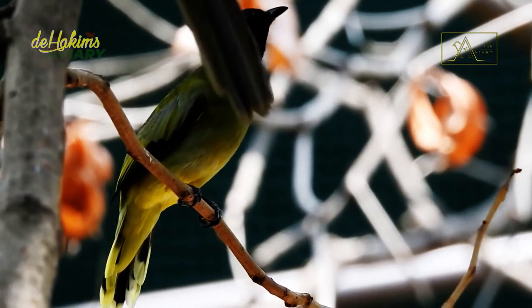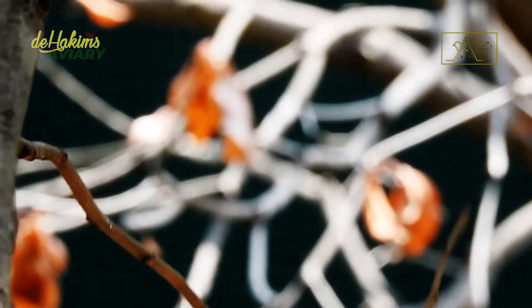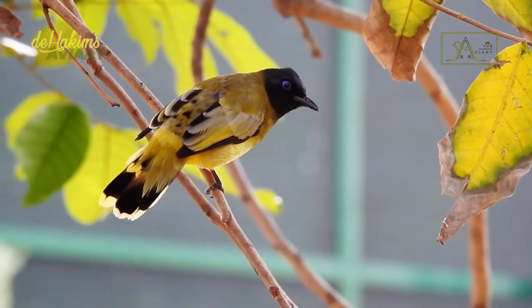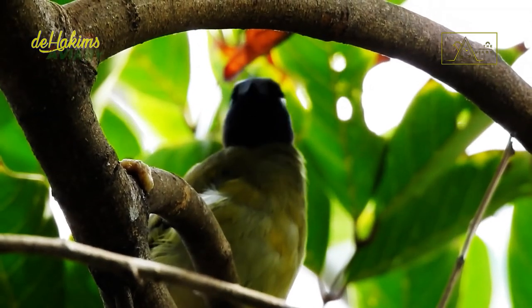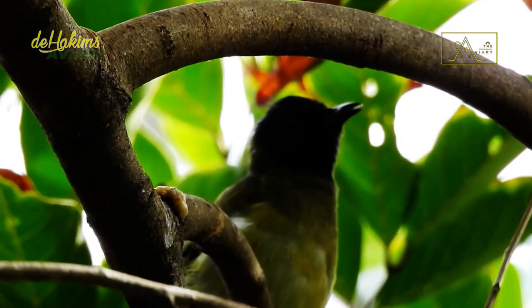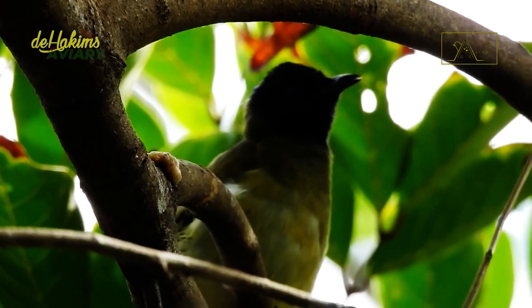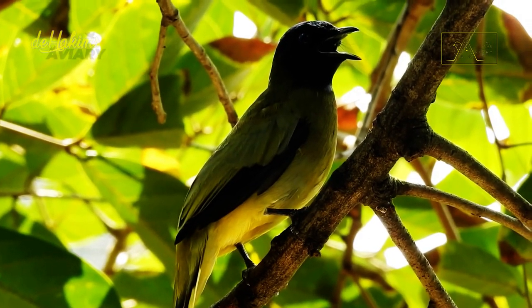The black-headed Bulbul has a wide distribution area of up to 2,410,000 km², and with a stable population, they fall into the least-concern category. Hopefully this video can be useful for you. If you like this video, don't forget to hit the like and subscribe button. See you in the next episode.